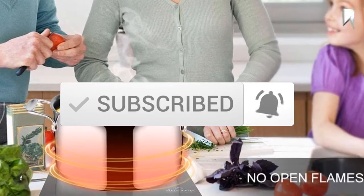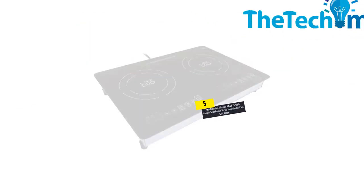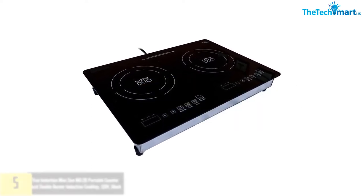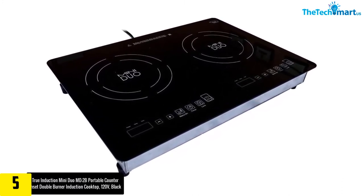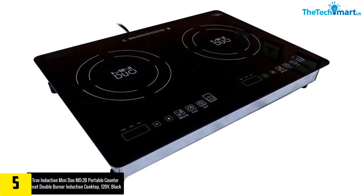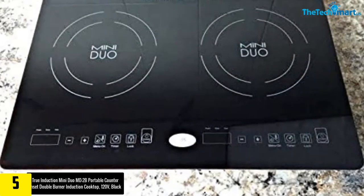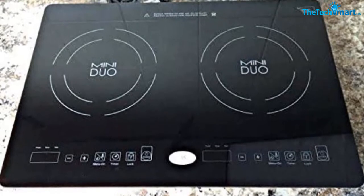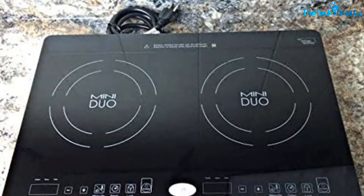Starting at number five, we have the True Induction Mini Duo MD2B portable counter inset double burner induction cooktop, 120 volts, in black. Equipped with double burners, this induction cooktop fits the tight spaces of a kitchen countertop. It also comes with a low profile design to make transportation possible, and child safety controls to increase safety.